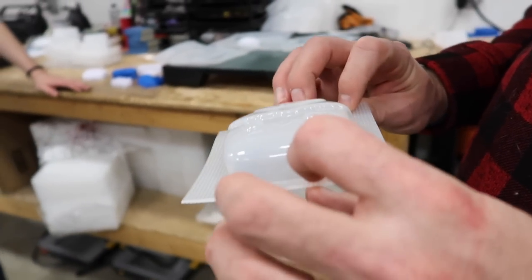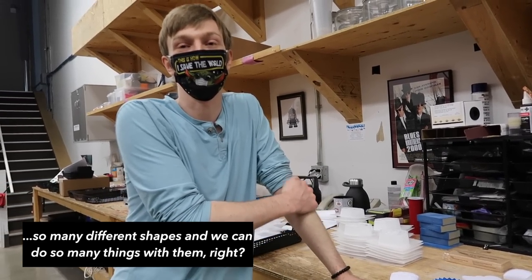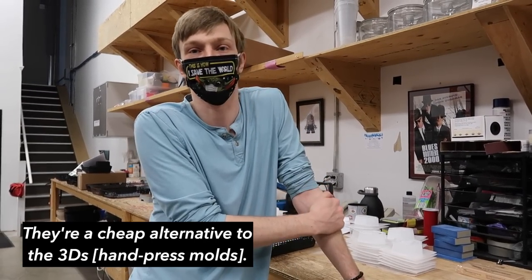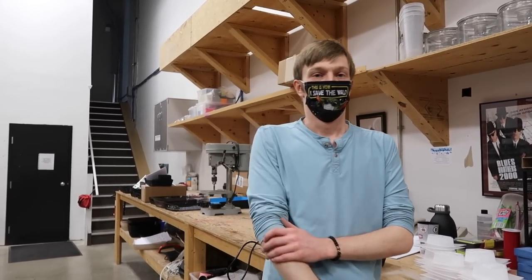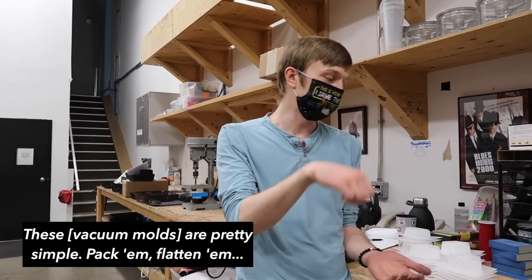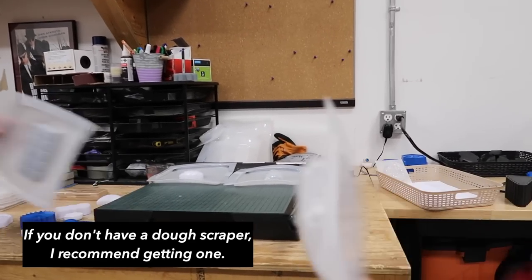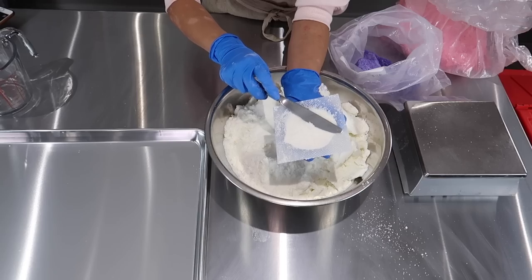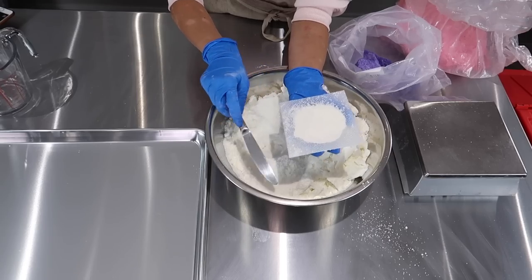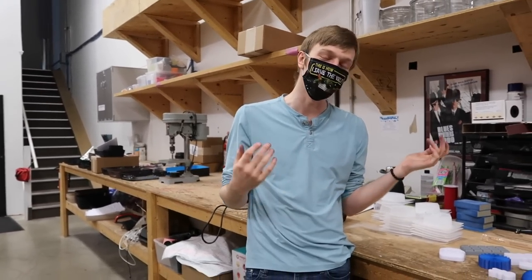The vacuum molds are great because of the variety of shapes and the things you can do with them. They're a cheaper alternative to 3D molds, which last longer but are more expensive and harder to use. To use a vacuum mold, you pack it, flatten it, flip it upside down, and you're good. Mary Ann recommends using a dough scraper to pack and scrape the back flat.